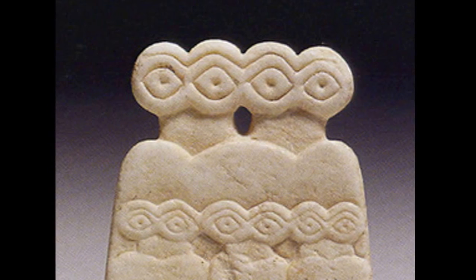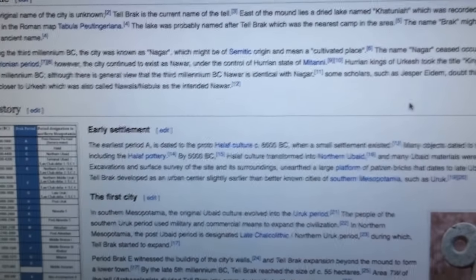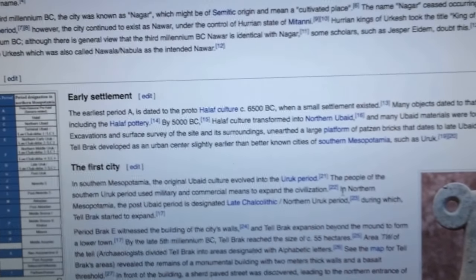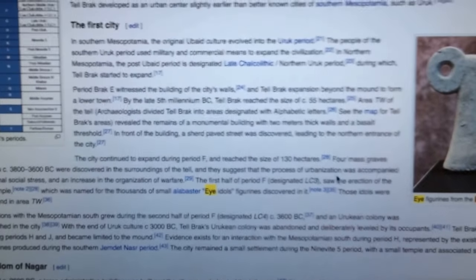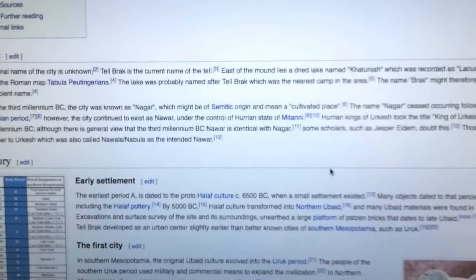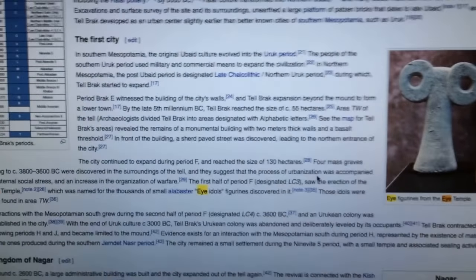I wanted to know how they relate to the Anunnaki — maybe they're the Igigi, a subclass of the Anunnaki, or maybe they predate the Anunnaki. I wasn't really able to connect the dots. But one interesting detail I found is that this settlement where the eye idols were found actually slightly predates the famous city of Uruk in Sumeria — one of the first nation-states, where Gilgamesh was one of the kings.